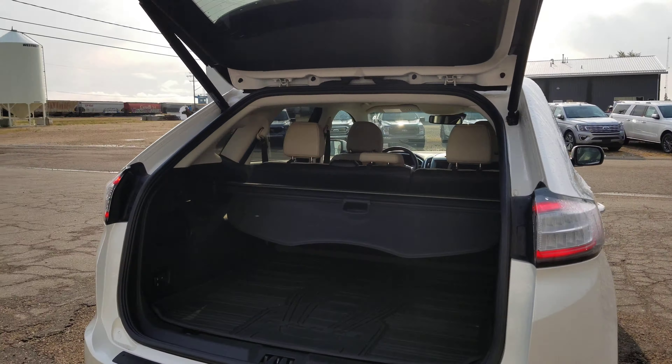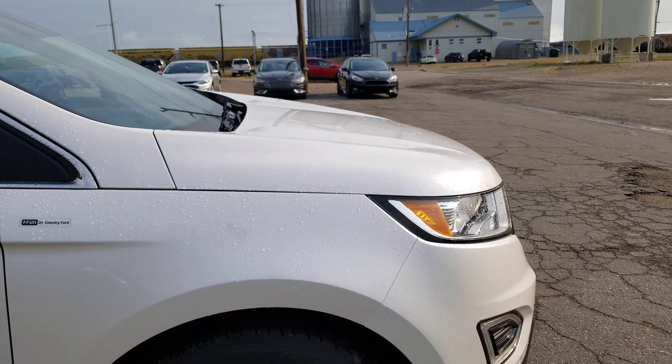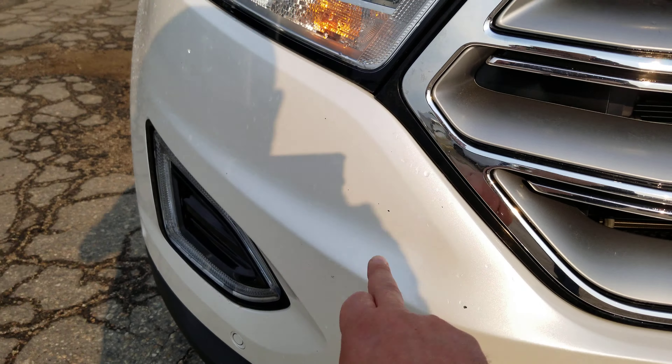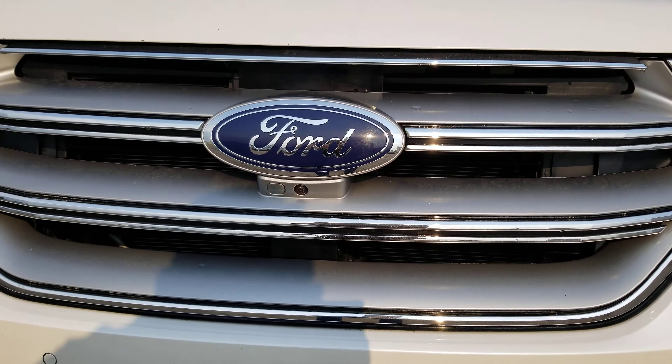Let's see anything we can find on here. Looks like there's a little chip in the rim there. I know there's a couple small little rock chips in the front — one there and there's the other one. It does have the front camera system, so when you wash your front windows the camera will wash itself.